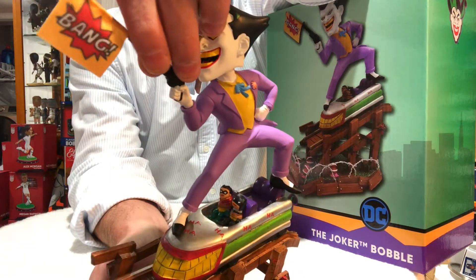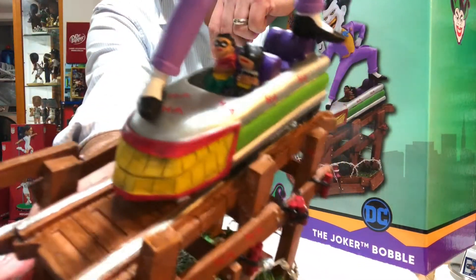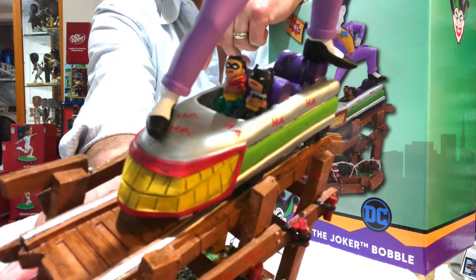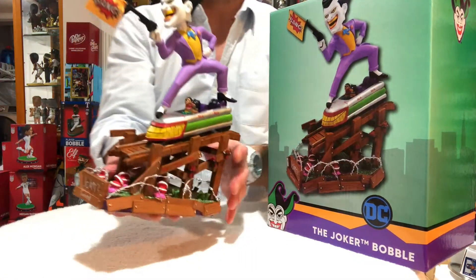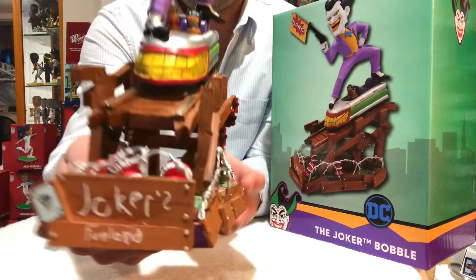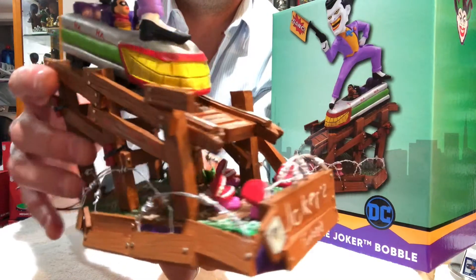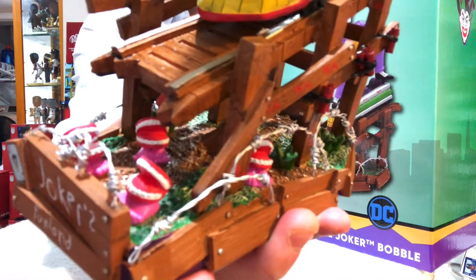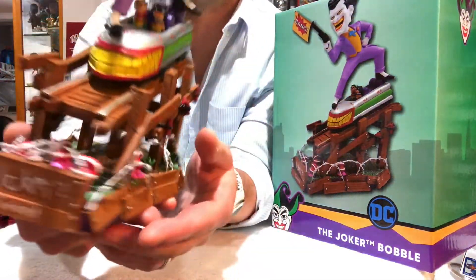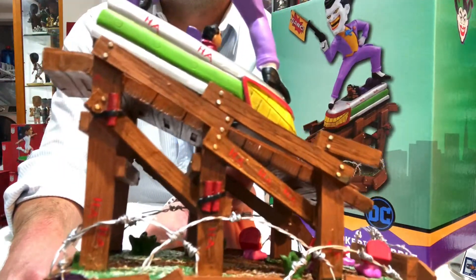It's magnetic so it goes in and out just like that. And then you actually have a miniature Batman and Robin inside of the rollercoaster with the Joker on top. And then the base is what I love the best about this — it's flooded with barbed wire. You have the chattering teeth inside, if you can see that.